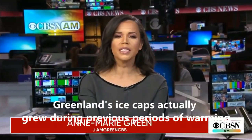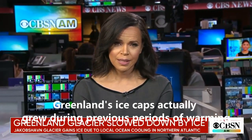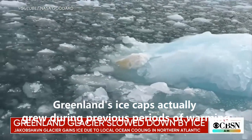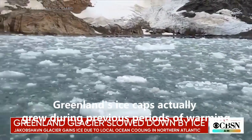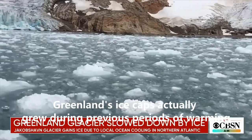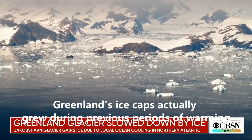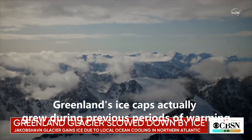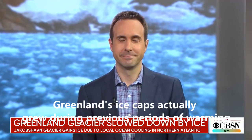In Climate Watch, one of Greenland's most observed glaciers shocked scientists recently. According to NASA, it has gained ice despite being the world's fastest melting glacier. It's believed to be one of the largest contributors to ocean sea levels over the last 20 years, but the fact that it's gaining ice is not necessarily good news. Joining me now with more on what this all means is CBS News contributing meteorologist Jeff Berardelli.